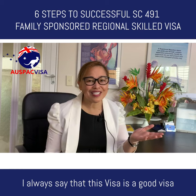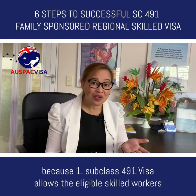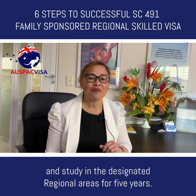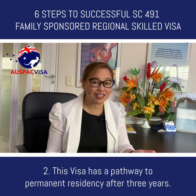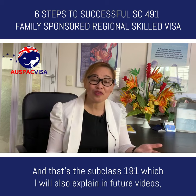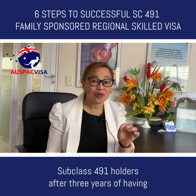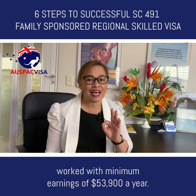Subclass 491 visa allows eligible skilled workers and their families to live, work and study in the designated regional areas for five years. Second, this visa has a pathway to permanent residency after three years — that's the Subclass 191, which I will explain in future videos. In a nutshell, Subclass 191 PR visa can be granted to Subclass 491 holders after three years of having worked with minimum earnings of $53,900 a year.